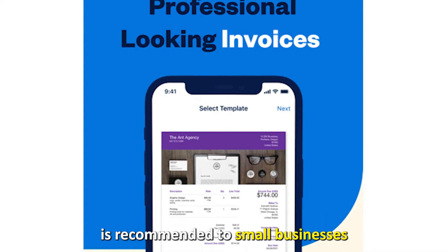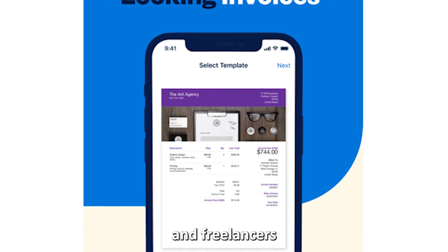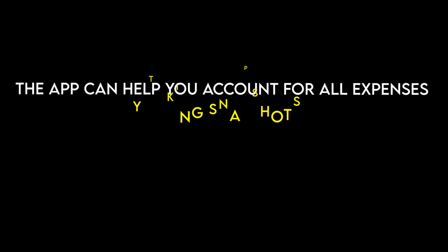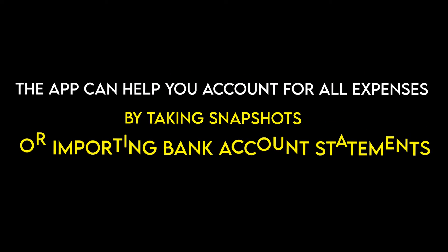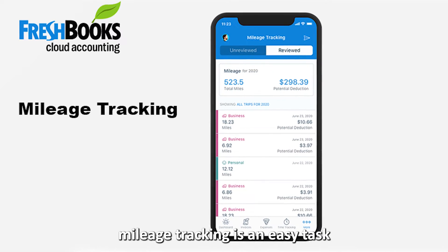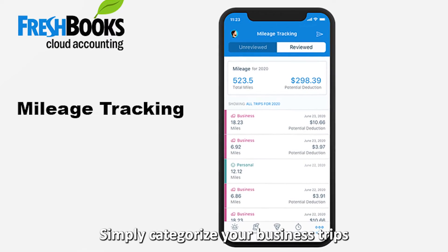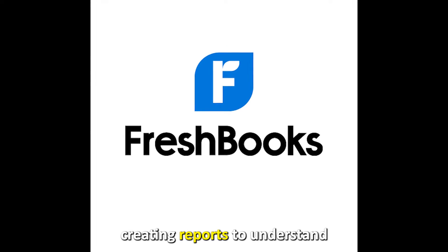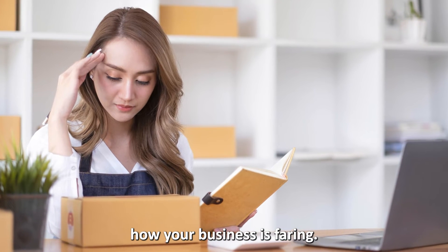FreshBooks Accounting, best for professional invoicing. FreshBooks stands out with its automated payment reminder for sent invoices. This application is recommended for small businesses and freelancers, since clients can receive invoices through FreshBooks. The app can help you account for all expenses by taking snapshots or importing bank account statements. Mileage tracking is an easy task for FreshBooks — simply categorize your business trips and the rest will be done.